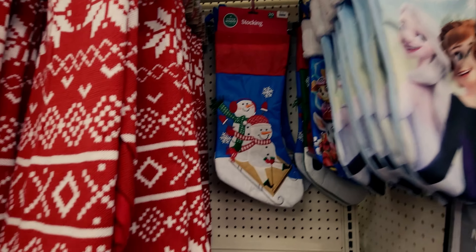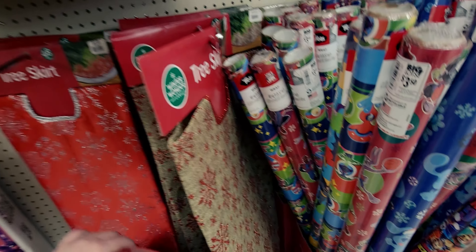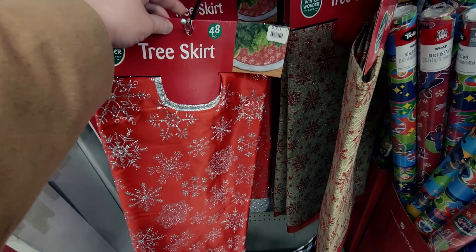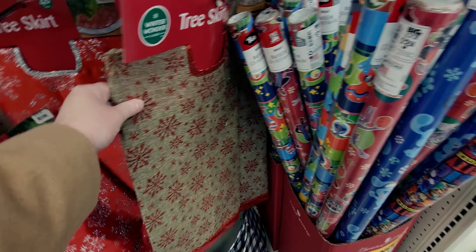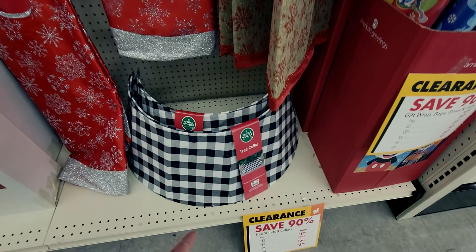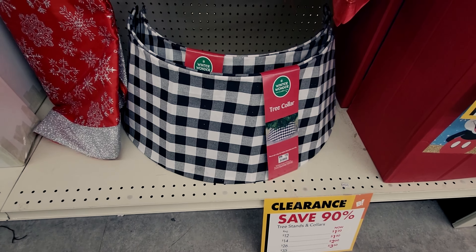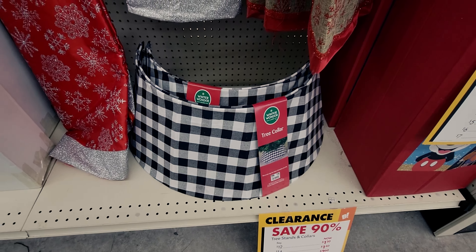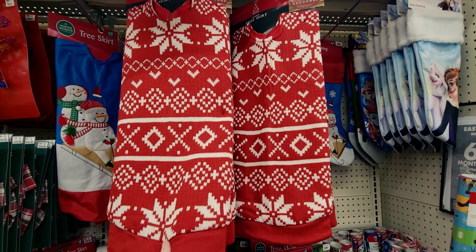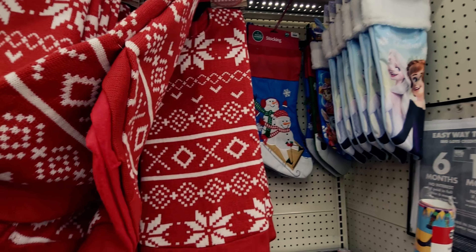Over here they have tree skirts. This one is going to be a dollar twenty — a beautiful 48-inch tree skirt. They also have this one here, going to be two dollars and sixty cents from twenty-six dollars. That's amazing! I love buffalo plaid so much. And then we have this gorgeous fair isle sweater knit one — only two dollars and eighty cents for a 48-inch tree skirt. It's humongous!